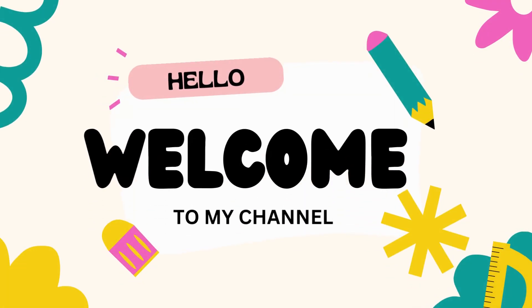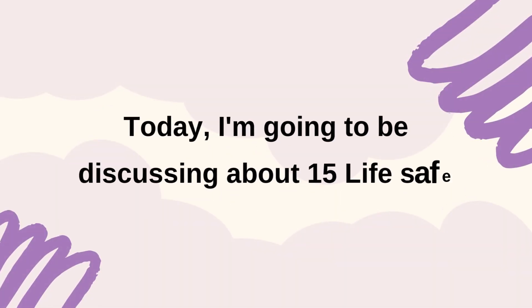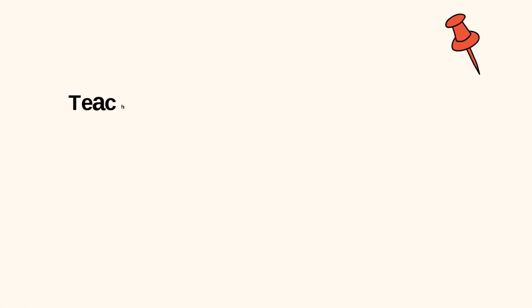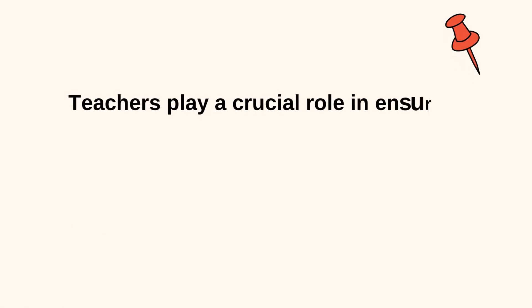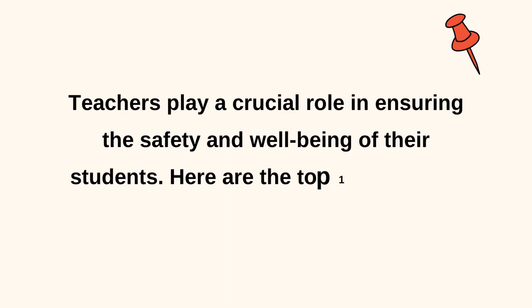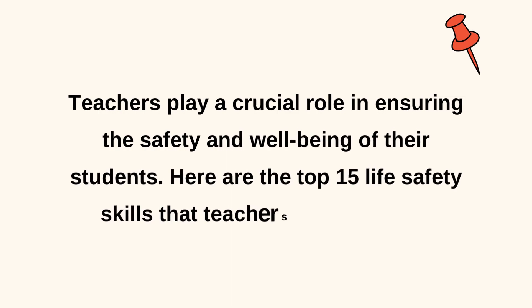Hello and welcome to my channel. Today, I'm going to be discussing about 15 life-safety skills for teachers. Teachers play a crucial role in ensuring the safety and well-being of their students. Here are the top 15 life-safety skills that teachers should know.